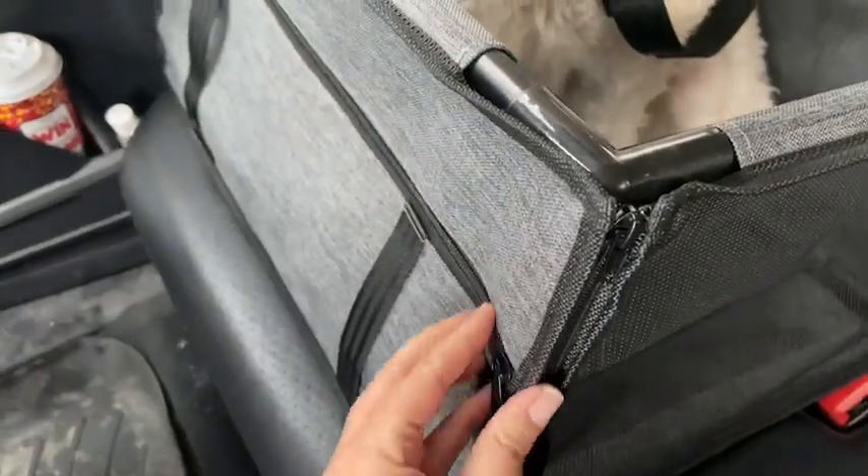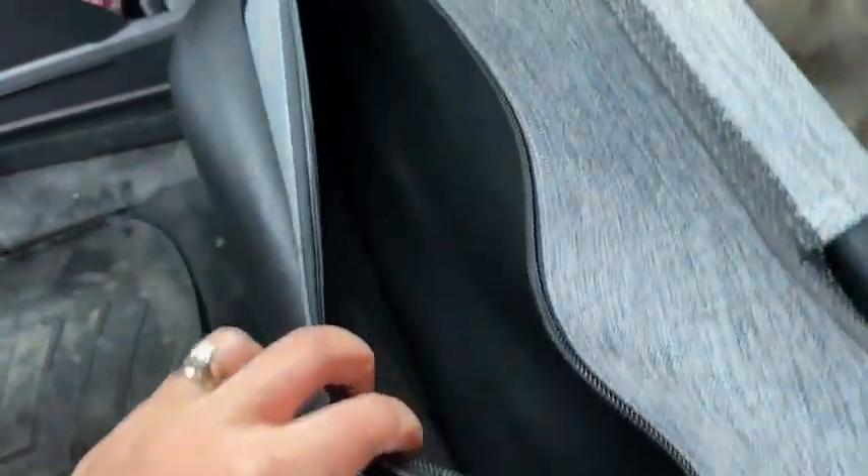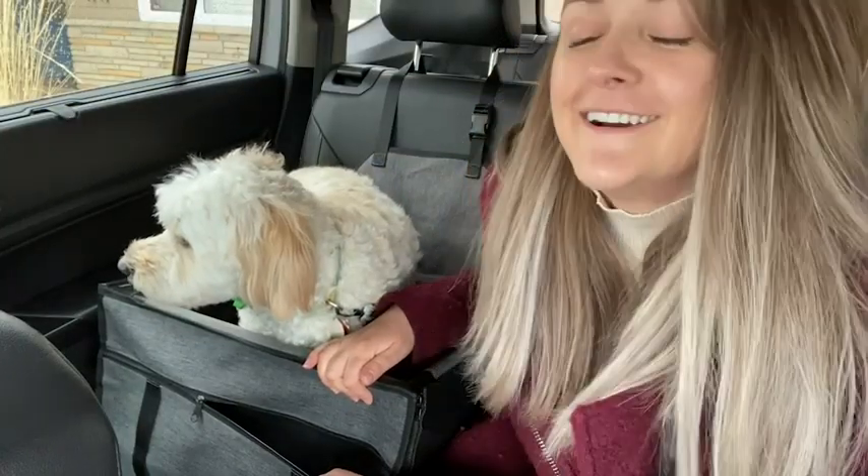I appreciate that the front comes with a nice pocket, so if you are traveling with your dog, you can put some of their doggy toys in here, or some treats, or anything else — everything's at your fingertips for your fur baby while you're traveling.